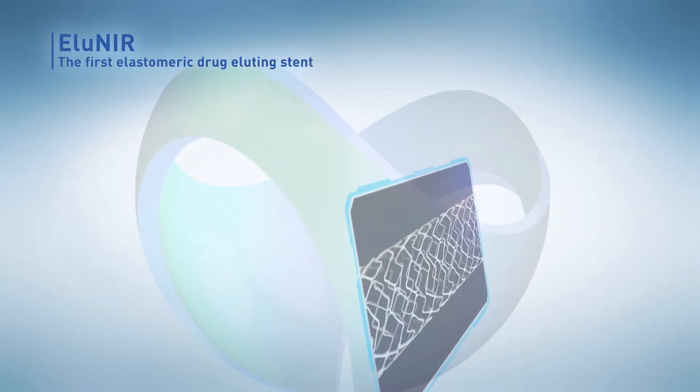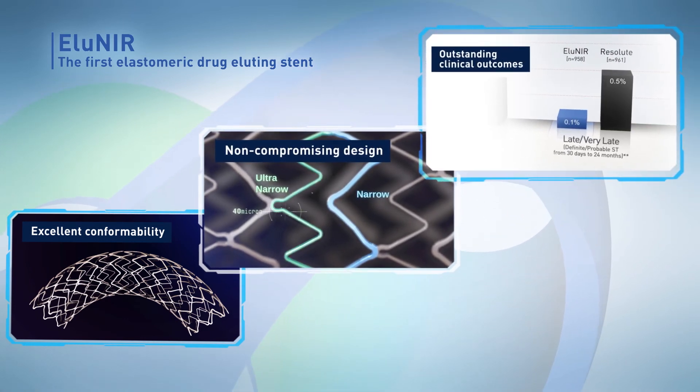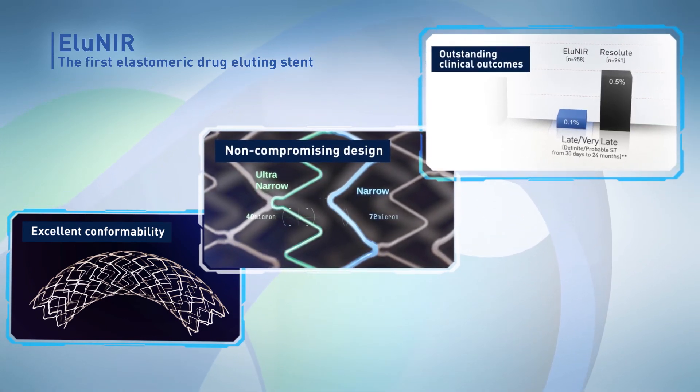Eluneer, the first elastomeric drug-eluting stent. Excellent conformability, no-compromise design, and outstanding clinical outcomes.